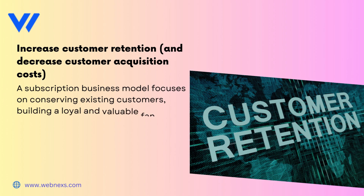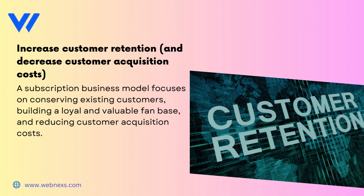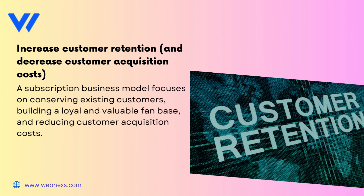Increase Customer Retention and Decrease Customer Acquisition Costs. A subscription business model focuses on conserving existing customers, building a loyal and valuable fan base, and reducing customer acquisition costs.